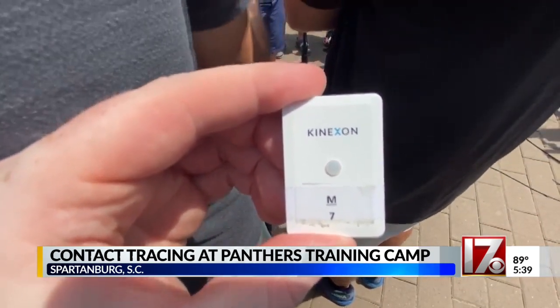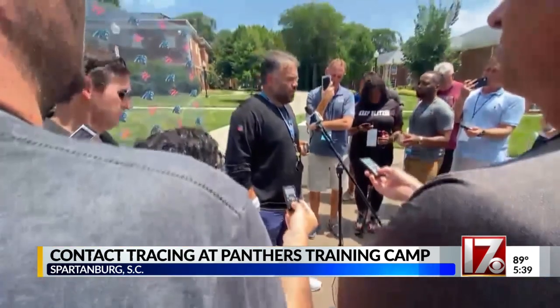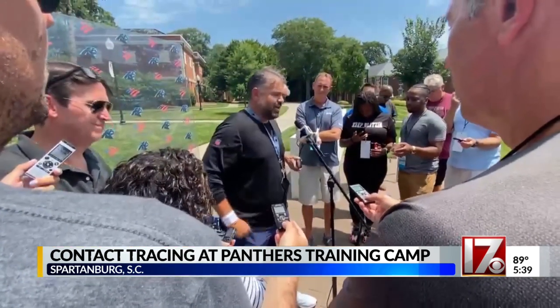It tracks who people are in contact with, so when someone tests positive for COVID, a medical official can immediately see who needs to be isolated.